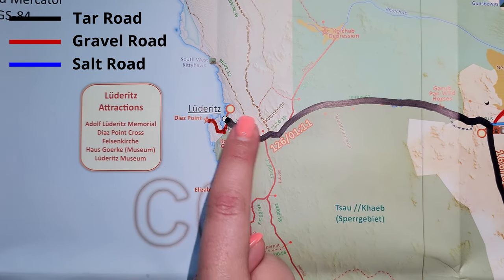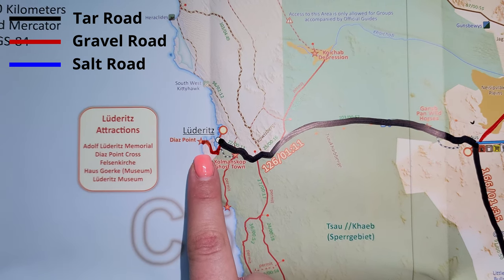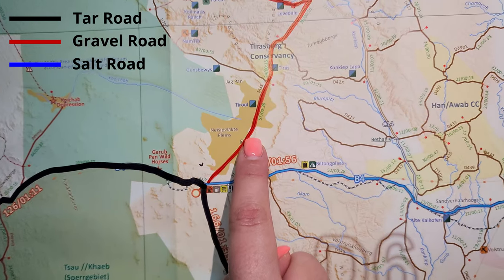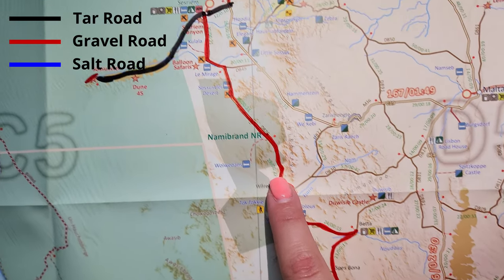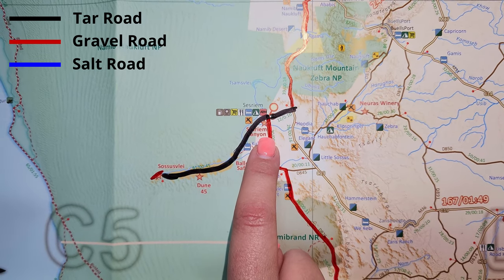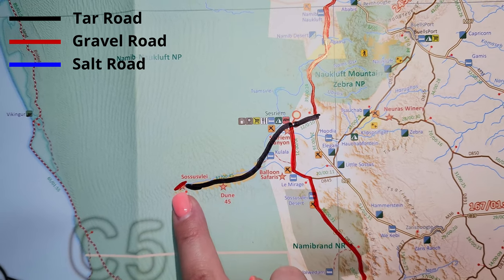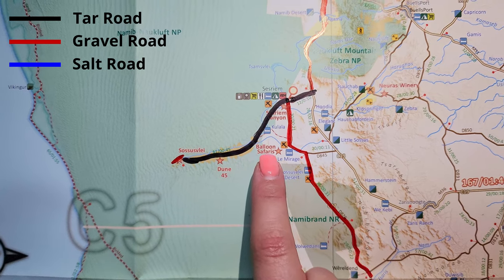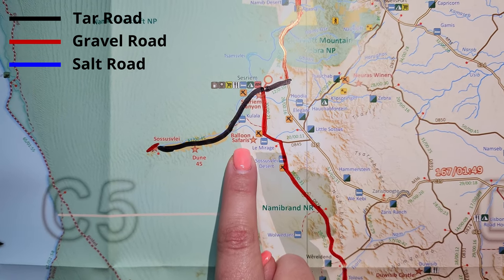Then all the way to Lüderitz, spending two nights at Kormorant House right next to the ocean. We visited Kolmanskop, the spooky abandoned ghost town that was previously a diamond mine, and that afternoon we visited Diaz Point — beautiful at sunset. The next morning we took the C13 gravel road all the way to Betta Camp, filled up, and continued to Sesriem. This was one of the best stops on our itinerary — two nights at Desert Quiver Camp. We visited Sossusvlei, Deadvlei, and Dune 45. Best experience ever. Then the next morning we did the Namib Sky balloon safari at sunrise — the most beautiful sunrise we've ever seen.